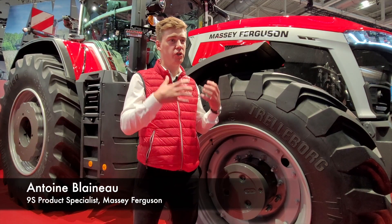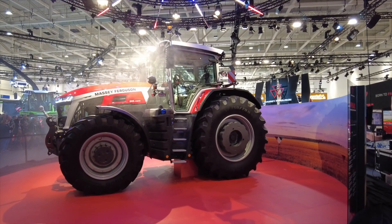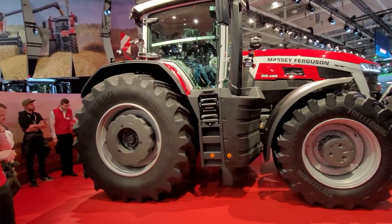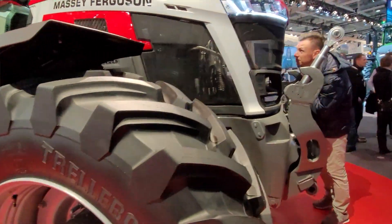This MF tractor will launch a new era in the technology in Massey Ferguson, for two main reasons. The first one: this tractor will come quite standard with the MF Guide solution, which is a submeter Trimble solution providing a high accuracy guidance system to all our customers.